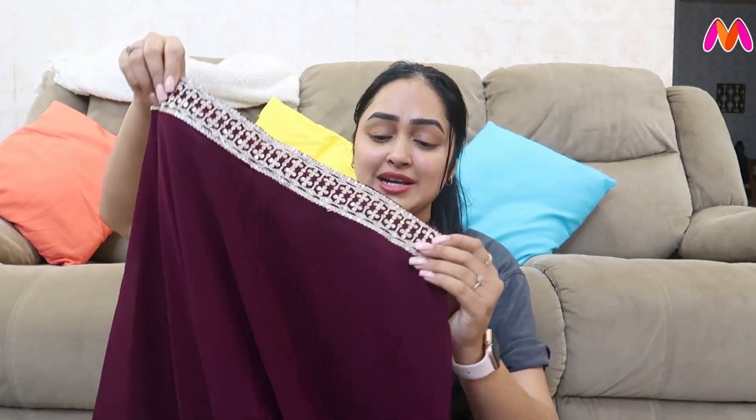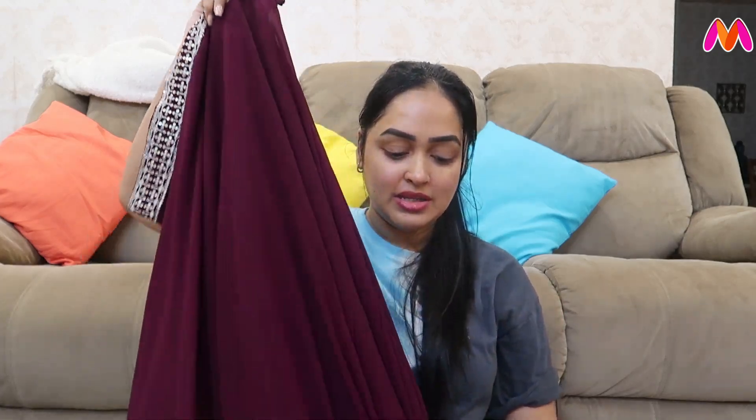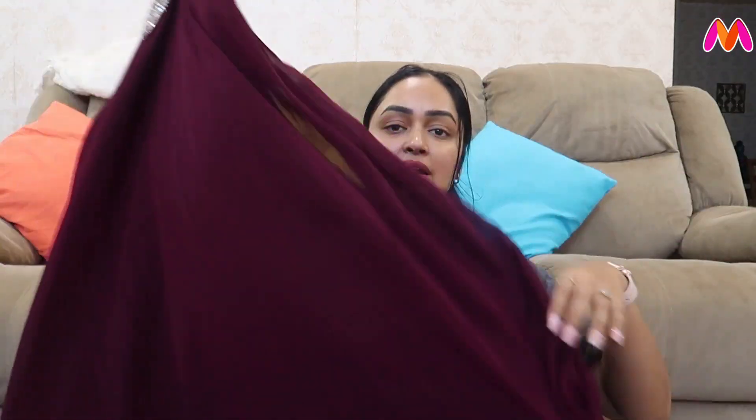This is a skirt-type palazzo model. I personally tried using skirts. It is a plain-type skirt. I used to wear it at the waist with an elastic band.